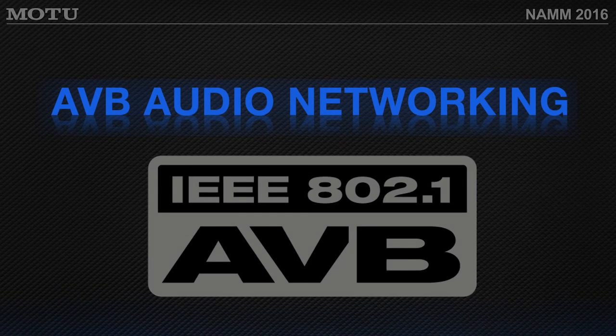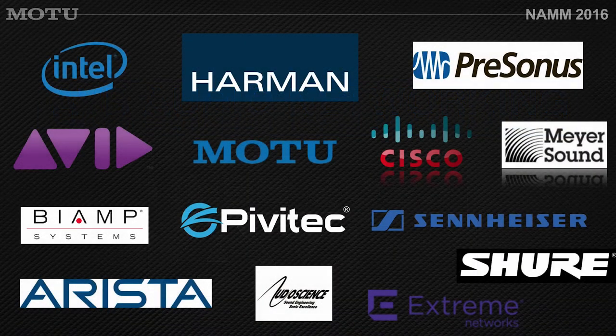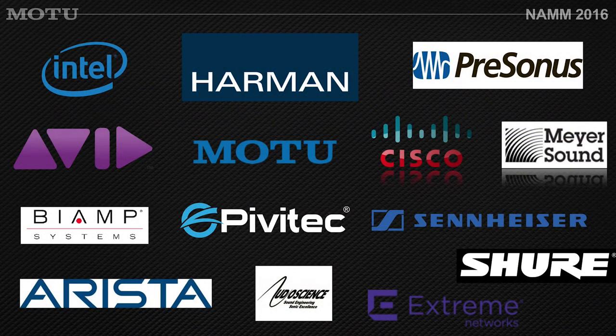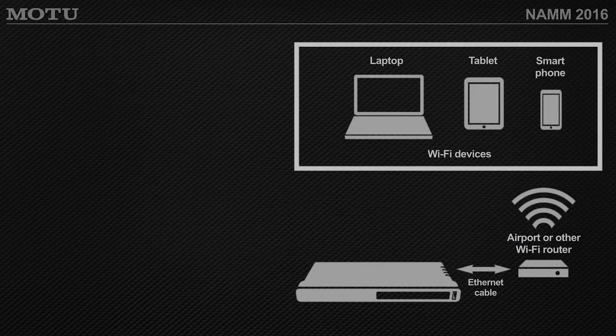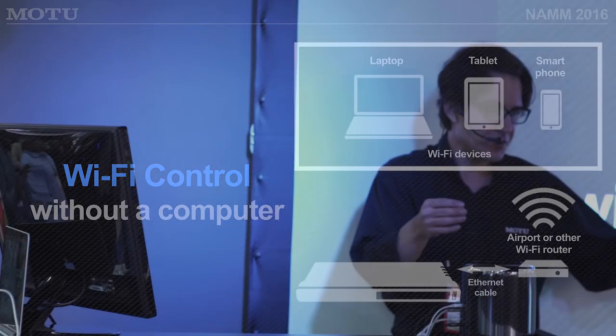AVB has a growing community of developers. Motu was one of the first. Avid has been doing AVB with the S3 console, and Harman, PreSonus, Meijer, Sennheiser, and Shure are all developing products for AVB. It's an IEEE standard with no licensing fees — it's open and evolving. These interfaces can also operate as standalone mixers: as long as connected to the network, you can use the interface as just a mic pre or a digital mixer without a computer.